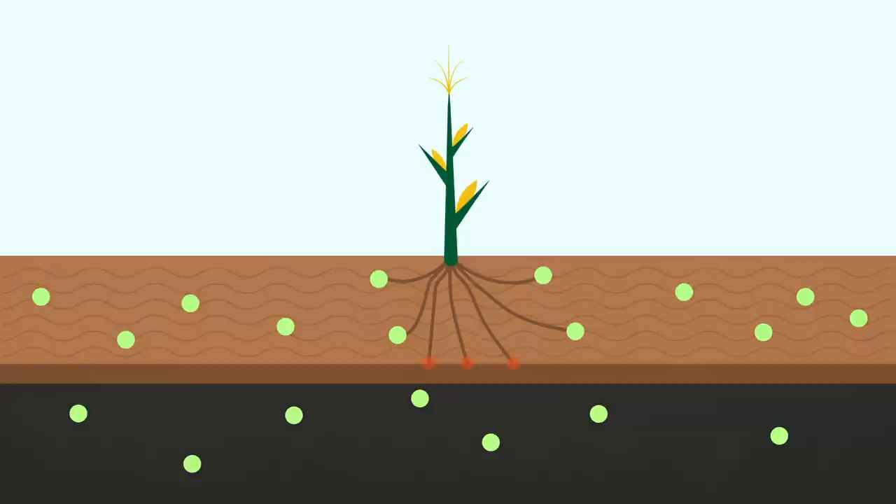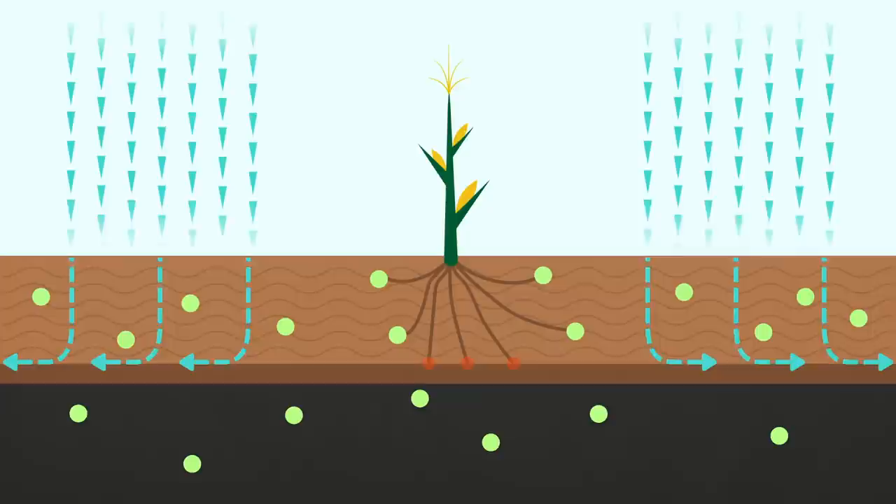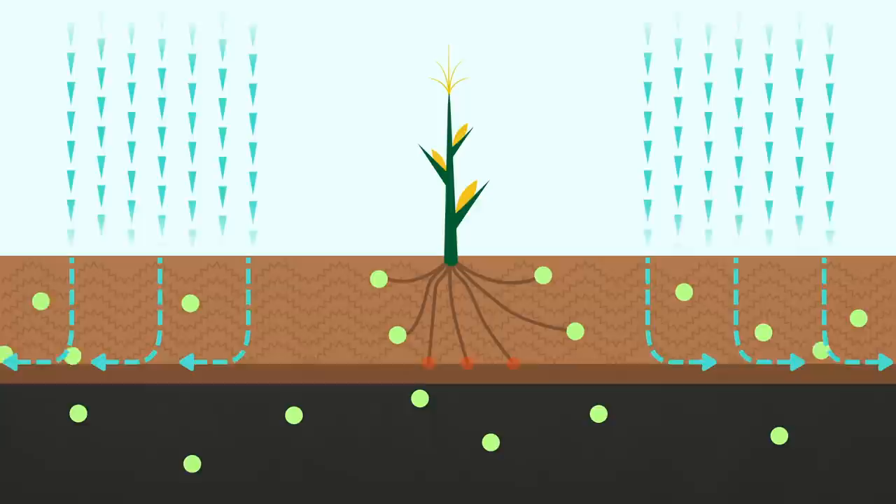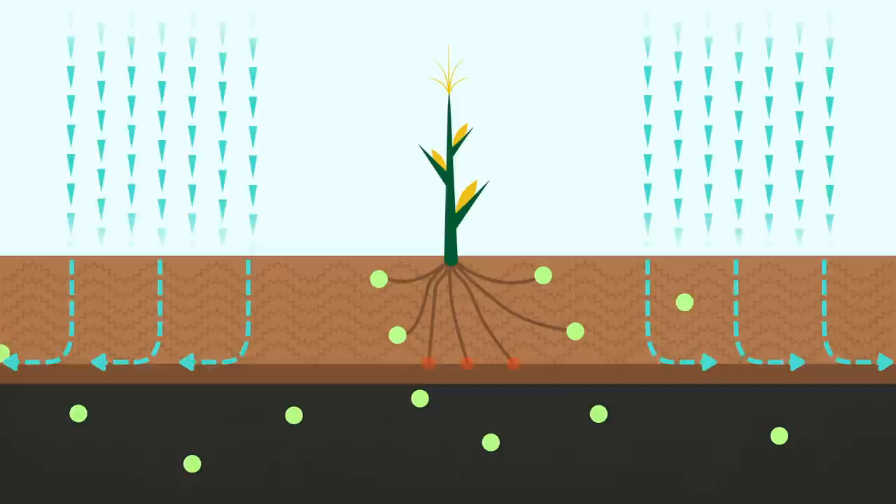Rainwater does not sink in but runs off along the hard pan. The soil top layer further erodes and plant nutrients are washed away. If the cycle continues for long enough, the soil loses fertility and turns into desert land.